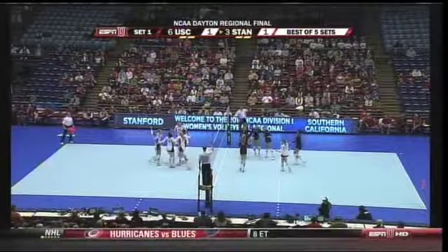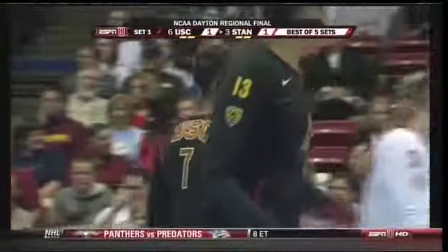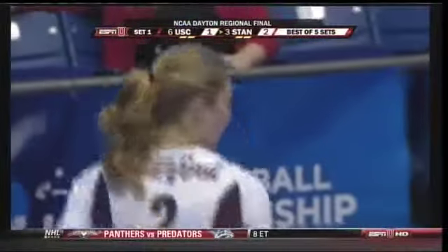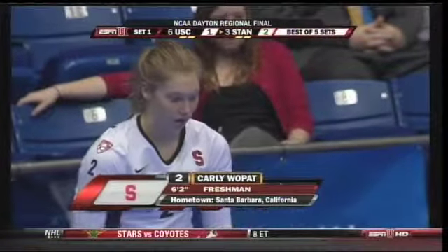Tries to change it up and maybe thinking too much on that one. That can happen at times — maybe some jitters here early on. But there's so much at stake for both of these teams, and I think the toughest thing is that both teams do know each other so well.